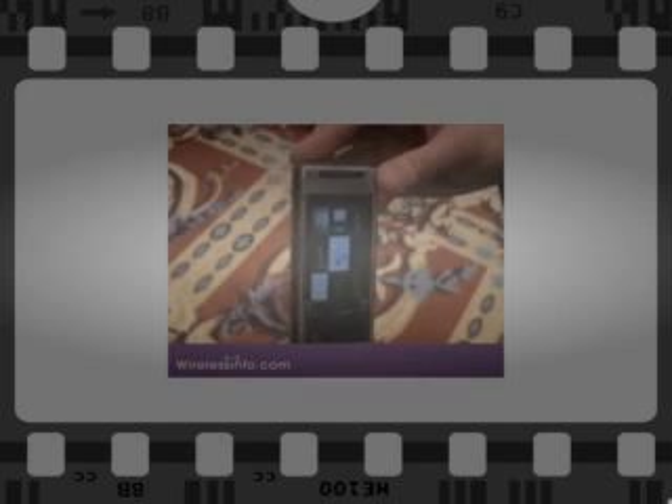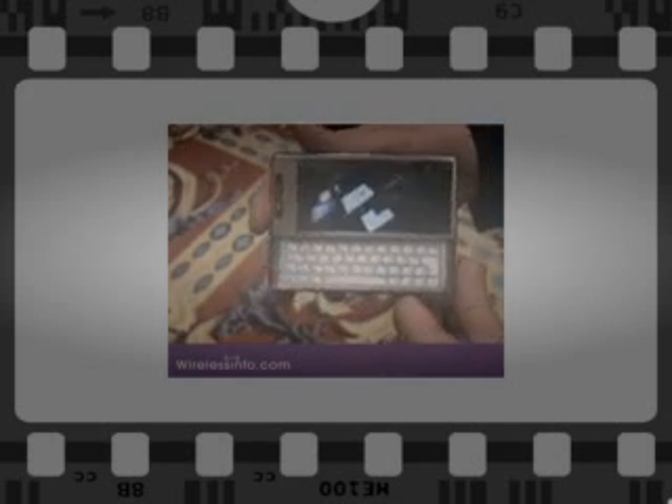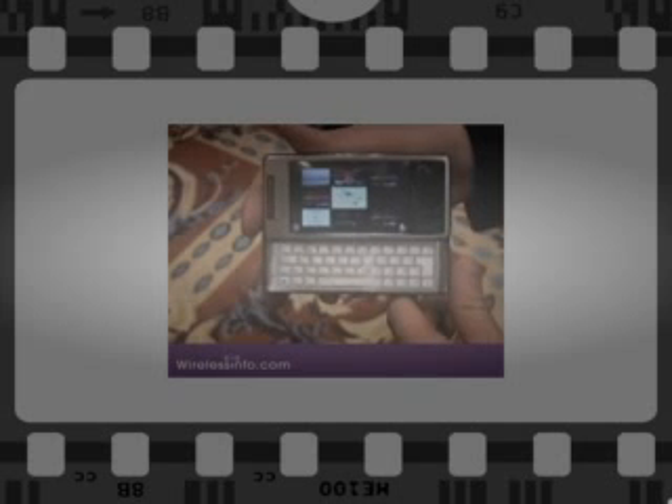It has an optical joystick. This is very similar to the touchpad on a laptop — you swipe your finger over it and it'll register movement. It also has a slide-out QWERTY keyboard.